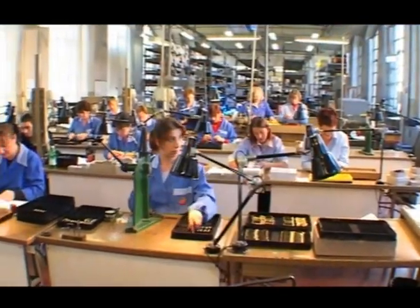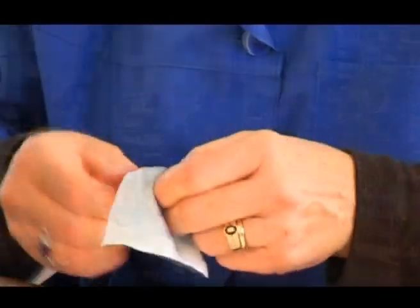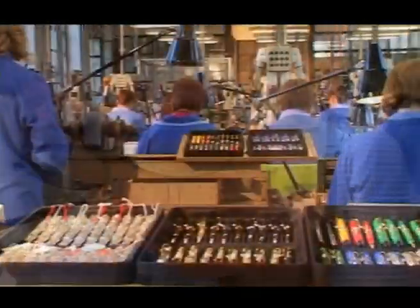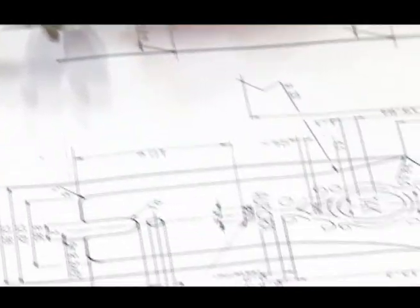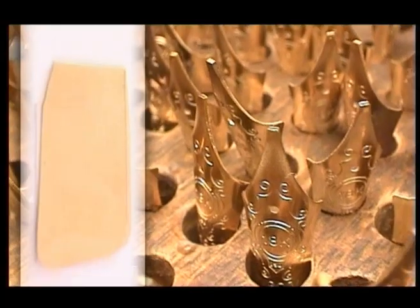Then comes the final assembly. The life of each pen begins when the nib, its technological heart, precisely fashioned from raw gold, is coupled to the feeder.